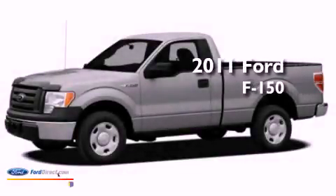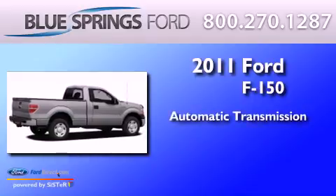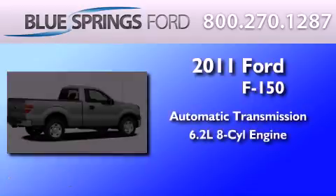This is a 2011 Ford F-150. This truck has an automatic transmission and a 6.2-liter V8.